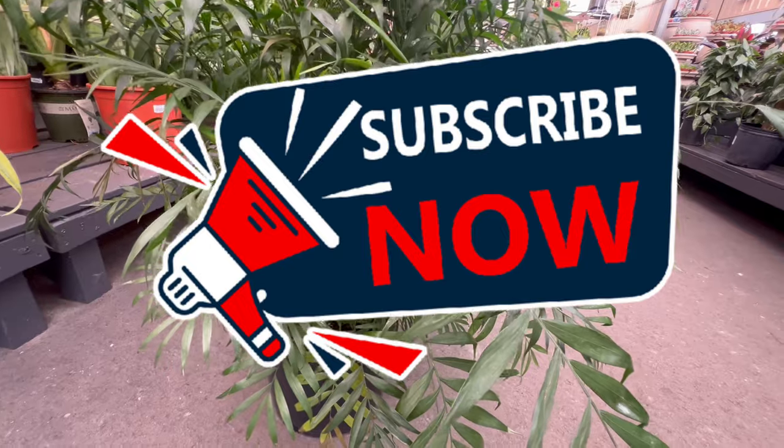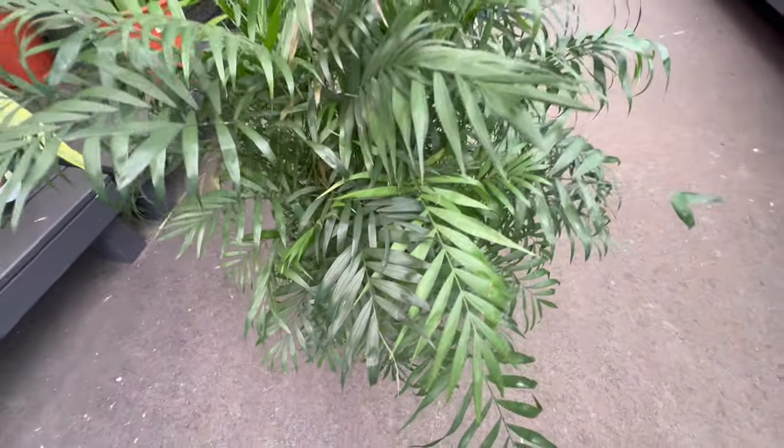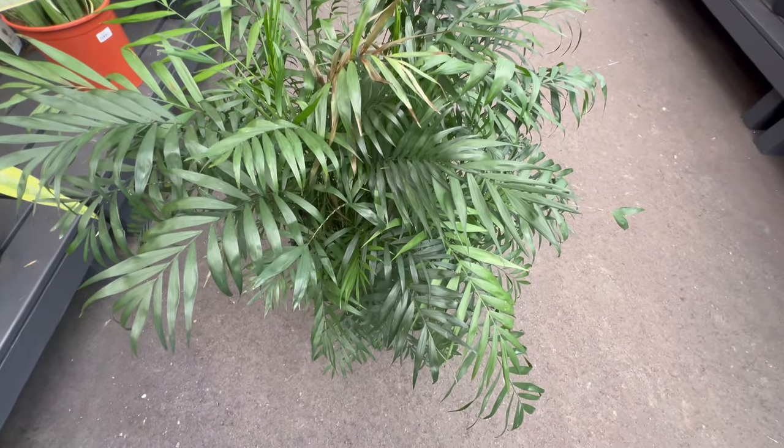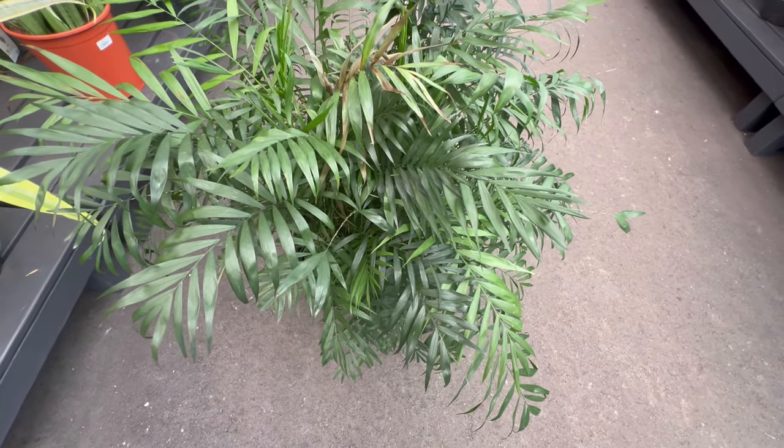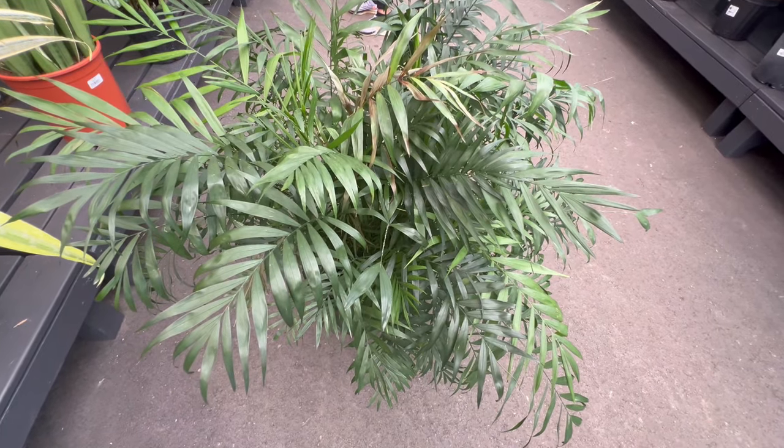Beyond its ornamental appeal, the Neanthabella palm is an excellent air purifier, removing toxins and enhancing overall air quality. Its compatibility with various interior styles and ease of care make it a versatile choice for both beginners and experienced plant enthusiasts.